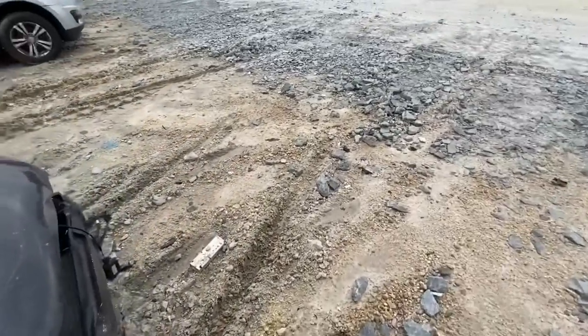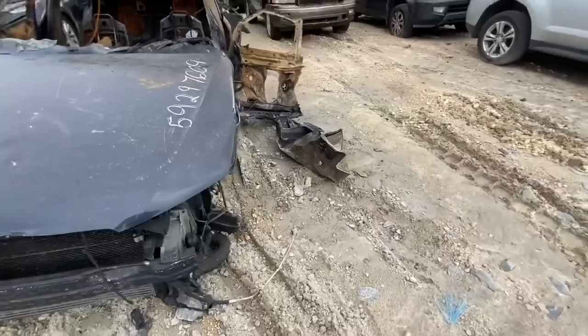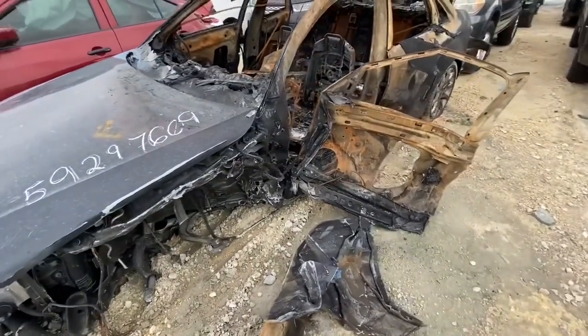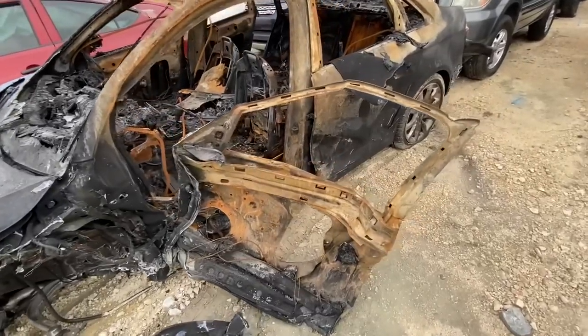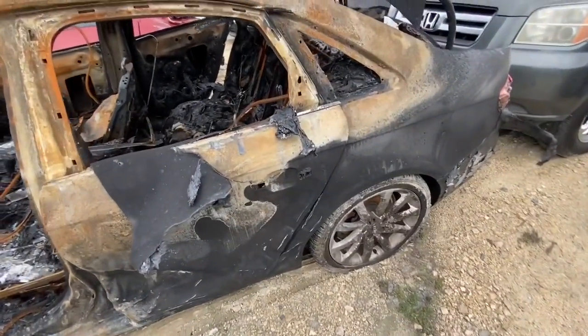Oh, you poor, poor manual Audi. I feel so bad — this is just like my A4. This is an A4 S-Line that just had a small problem, evidently. It's so sad.